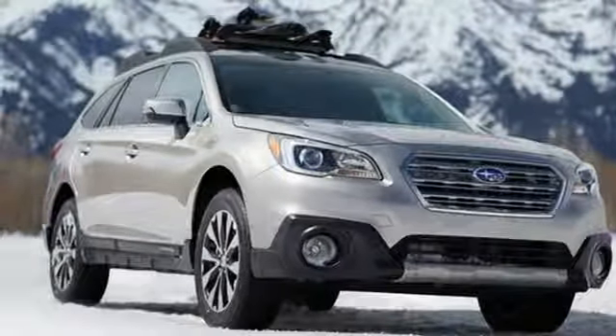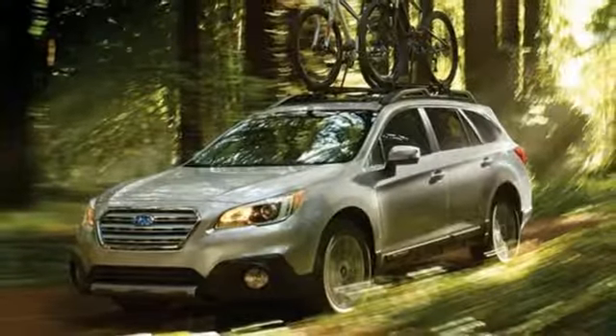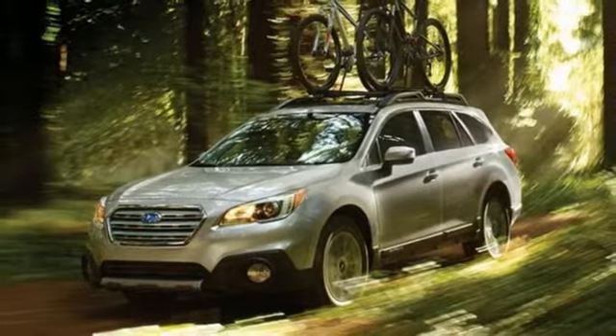and heated leather bucket seats. Subaru, pass it on down. Hurry in today and see it for yourself.